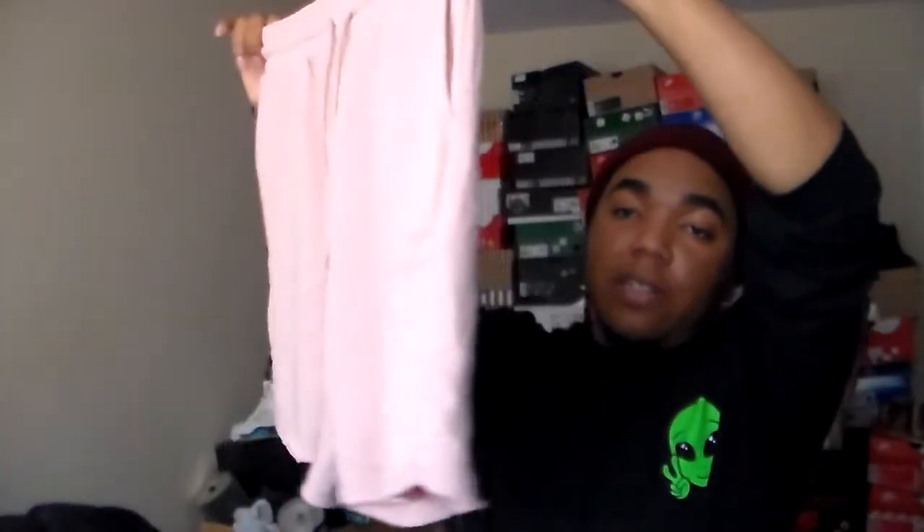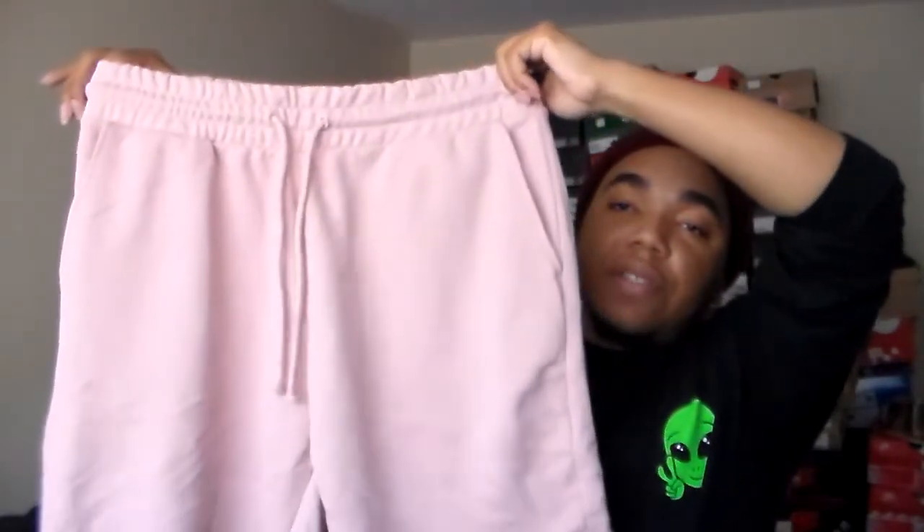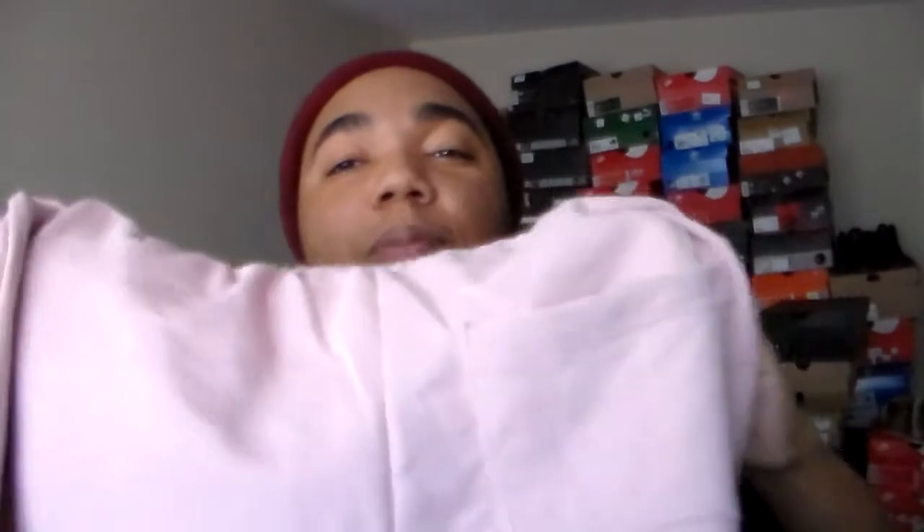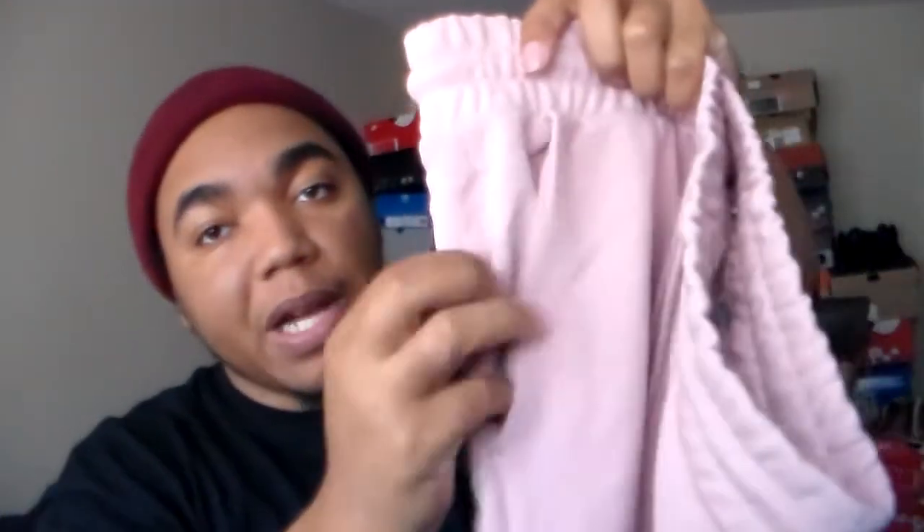From H&M I ended up getting this light pink jogger short set for $13. At the bottom you got these fray edges. Definitely something cool for the summer. They still give you that infamous one back pocket — I mean they need to just give you two by now — but you also got two side pockets.